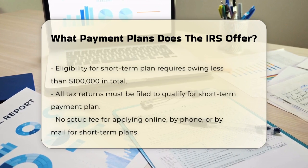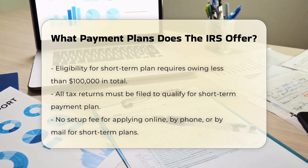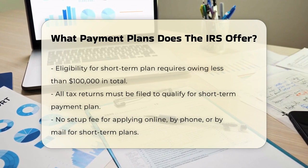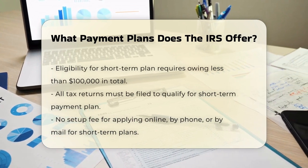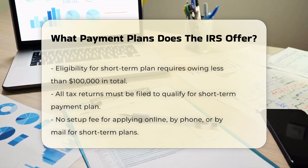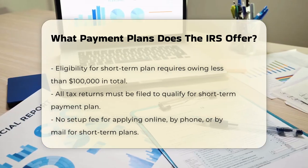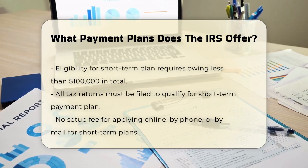If you need more time, there's the long-term payment plan, also known as an installment agreement. This plan allows you to make monthly payments over a period of up to six years. To be eligible, you generally need to owe $50,000 or less in combined tax, penalties, and interest, and you must have filed all your tax returns.